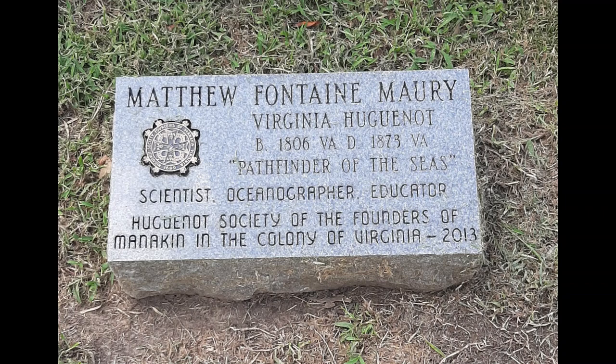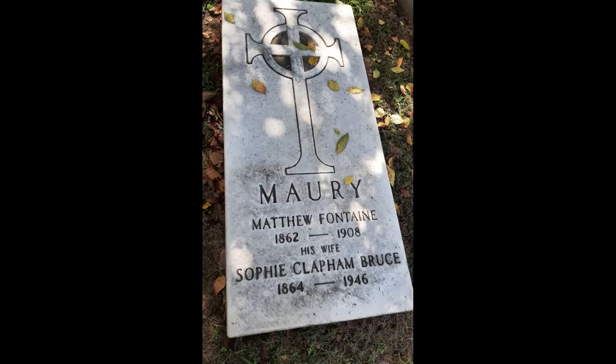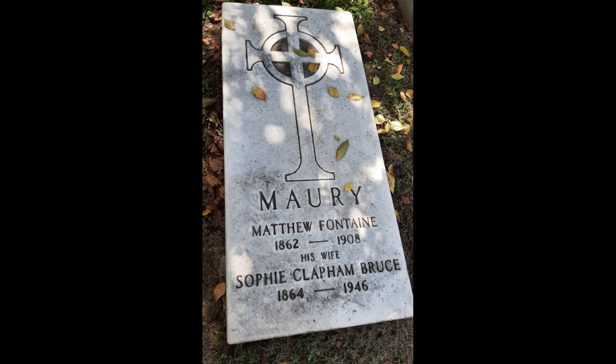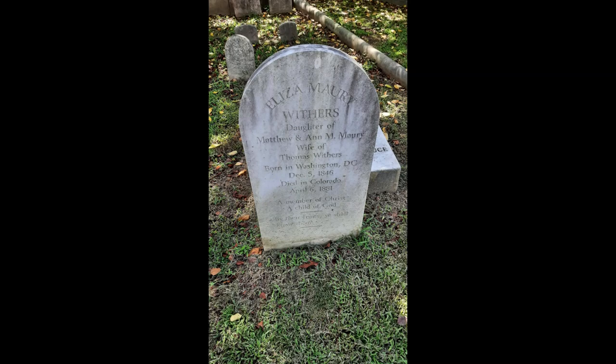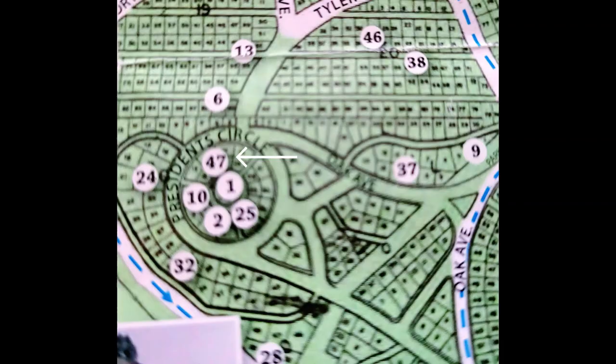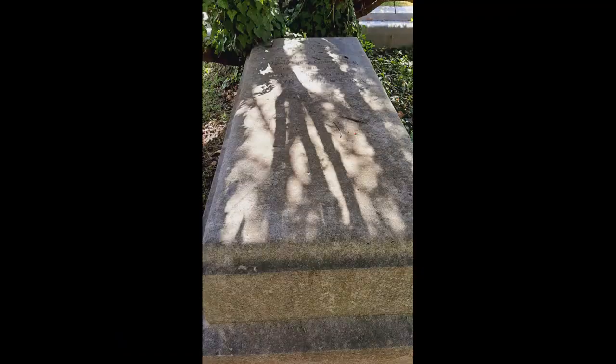He becomes internationally famous. In 1861, he accepts a position as command of the Confederate Navy and will go to England as spokesperson for the South. Post-war, he will teach meteorology at VMI, passing away in Lexington, Virginia in 1873. His body will be moved to Hollywood.